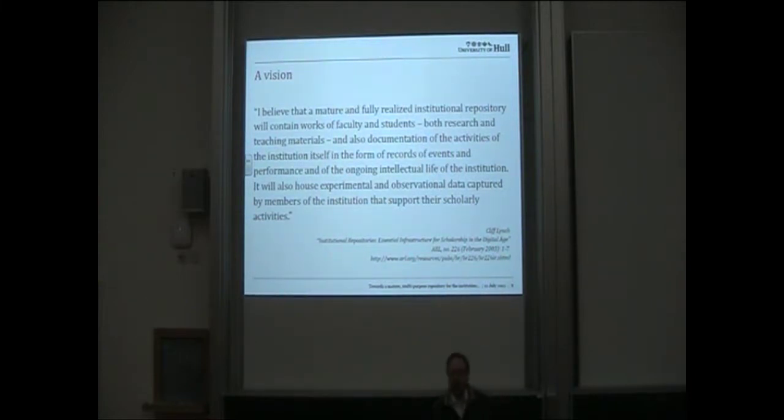We were inspired when setting up our repository by an article that Cliff Lynch wrote in 2003, where he said, 'I believe that a mature and fully realised institutional repository will contain works of faculty and students, both research and teaching materials, also documentation of the activities of the institution itself in the form of records of events and performance of the ongoing intellectual life of the institution.' The highlighted parts are the ones we've focused on, which address the multipurpose aspect of our repository.